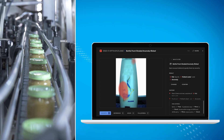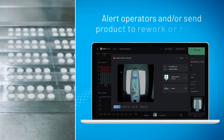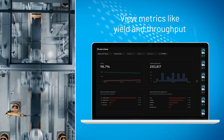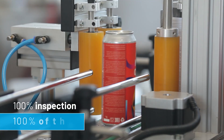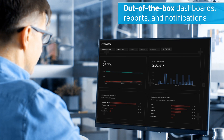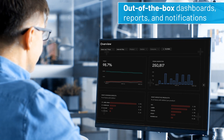At a glance, operators can see what failed and why. Use inspection results to alert operators and/or send product to rework or reject areas, and view metrics like yield and throughput. Perform 100% inspection 100% of the time and optimize your workflow with out-of-the-box dashboards, reports, and notifications that make it simple to address quality concerns promptly and effectively.